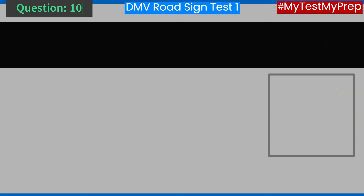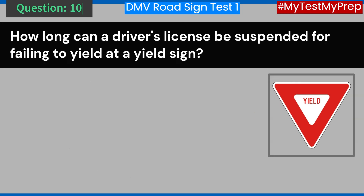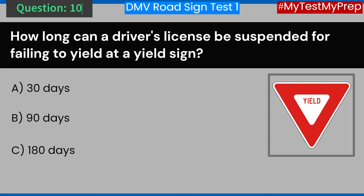Question 10. How long can a driver's license be suspended for failing to yield at a yield sign? A. 30 days. B. 90 days. C. 180 days. D. 365 days. Answer: C. 180 days.